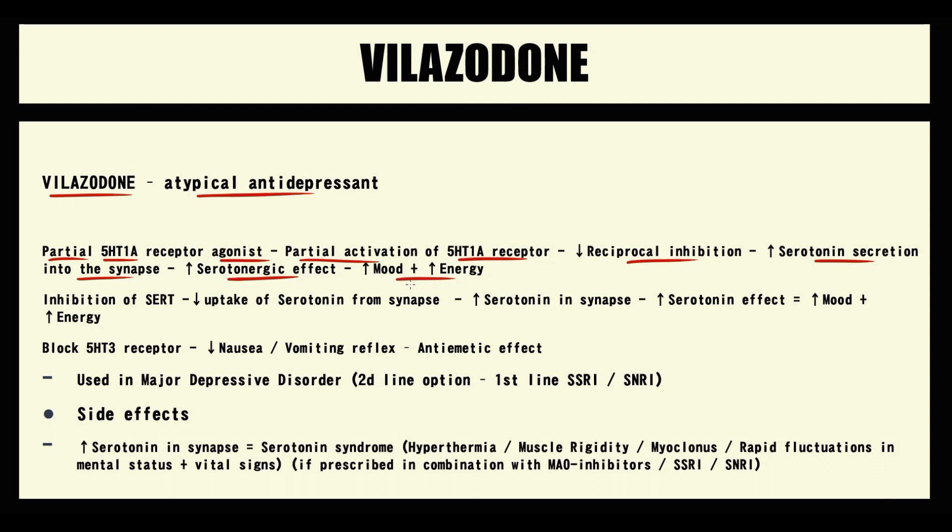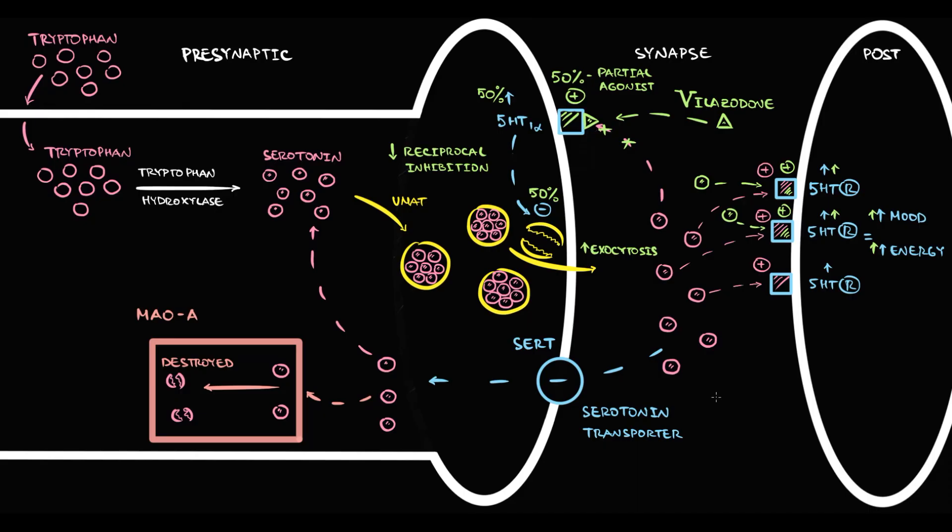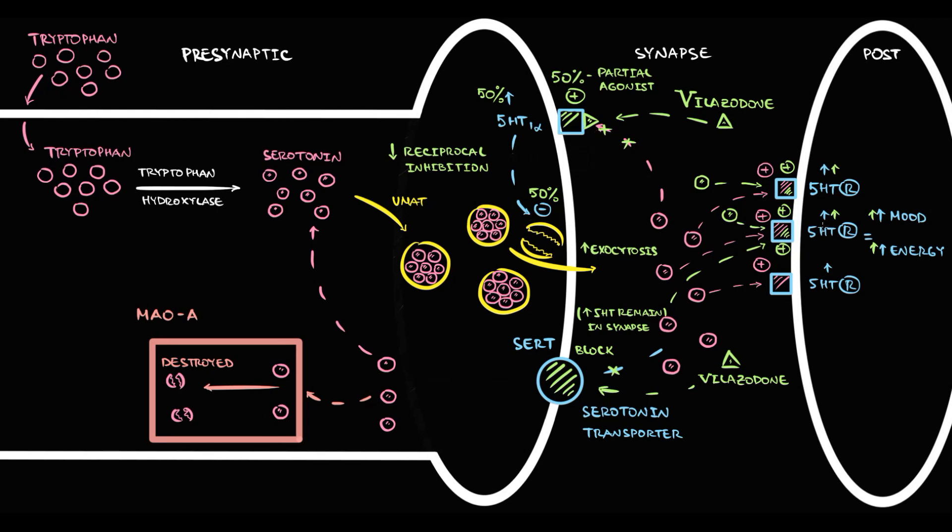In addition, Vilazodone inhibits the function of the serotonin transporter SERT and blocks the serotonin type 3 receptor. With inhibition of SERT, the reuptake of serotonin into the presynaptic neuron decreases, so more serotonin molecules remain in the synapse and bind to serotonin receptors, additionally stimulating them. Because SERT is blocked, even more serotonin accumulates over time. The higher the amount of serotonin in the synapse, the higher the stimulation of receptors and the better the mood.